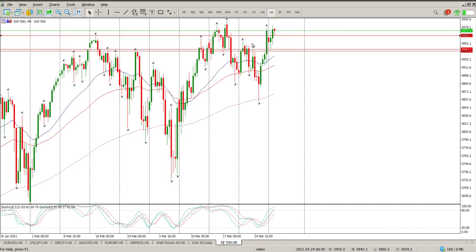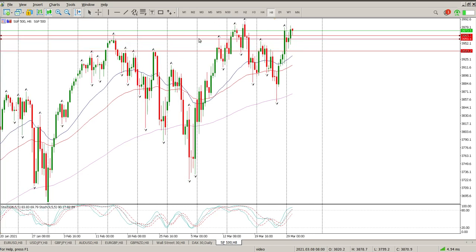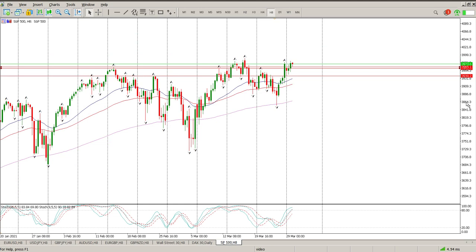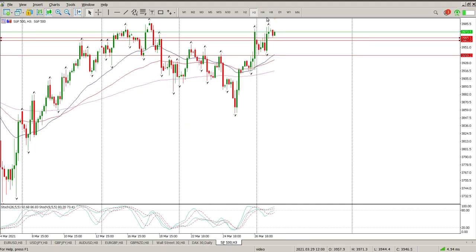I think that move has been played out. What we now need to do is look for the next opportunity, and the next opportunity as far as I'm concerned is this massive cup and handle that has formed. Here we have the cup, here we have the handle. The oscillators are not really in oversold or overbought territory at the moment, but they are getting there, so just bear that in the back of your mind.